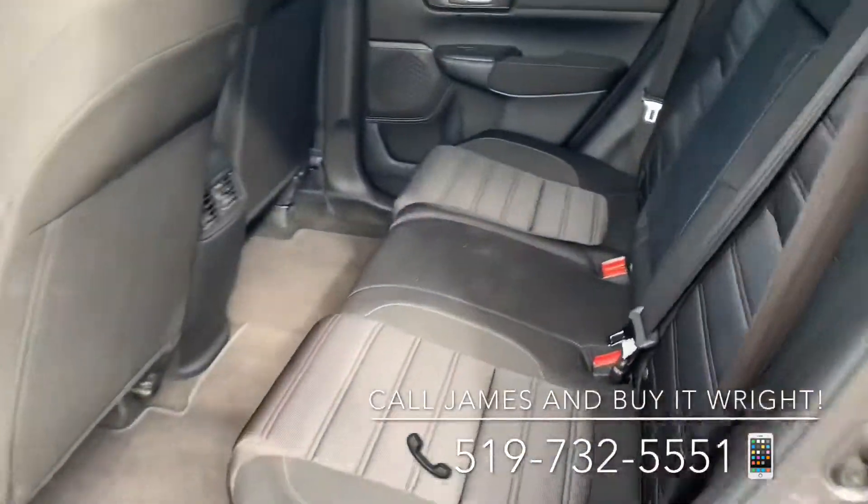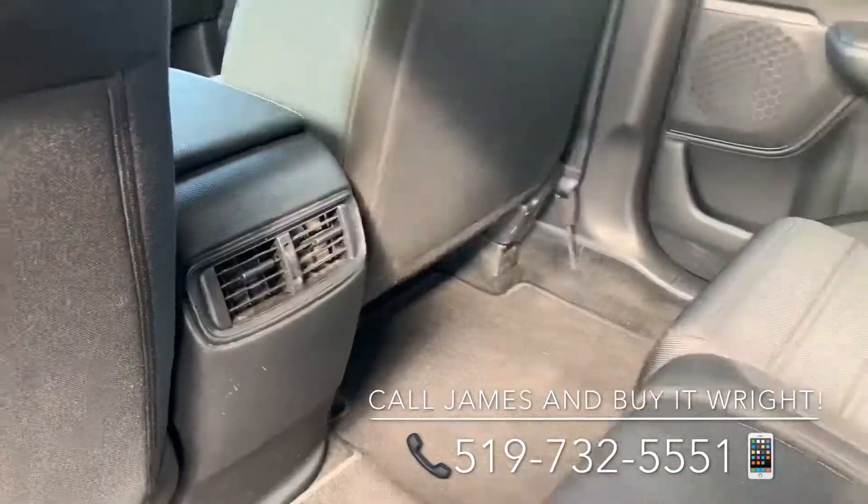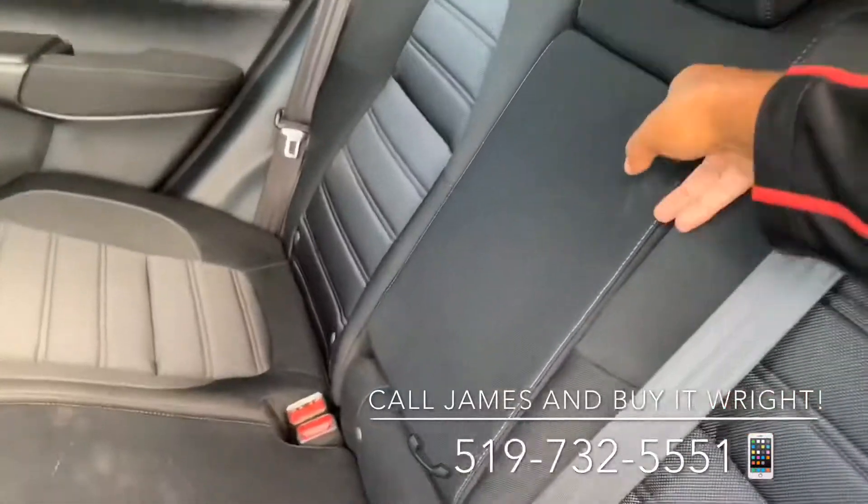The comfort continues in the rear of the vehicle with loads of passenger space, rear AC vents, and a folding-down center armrest equipped with cup holders.